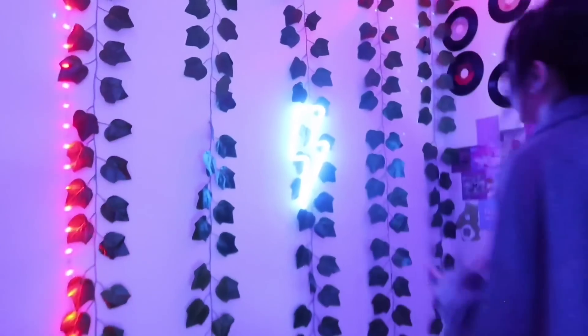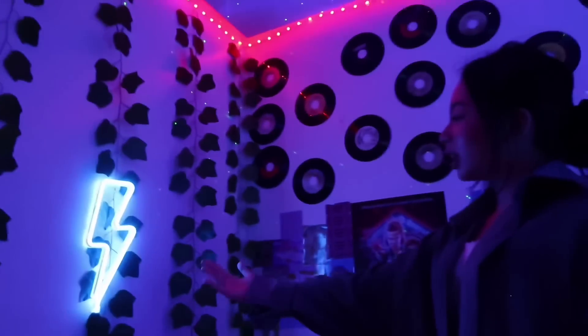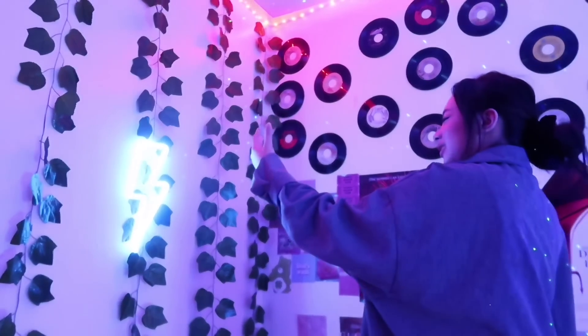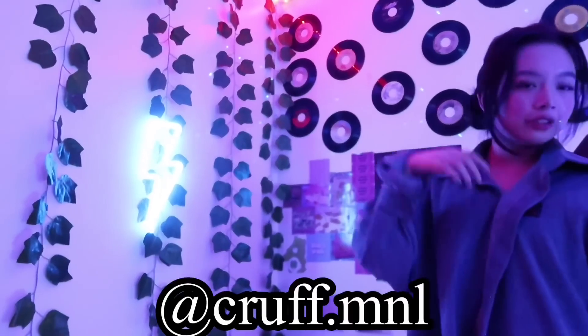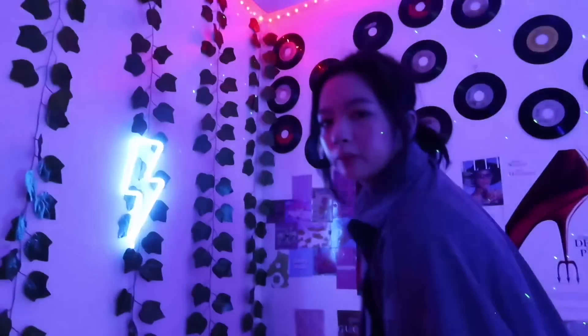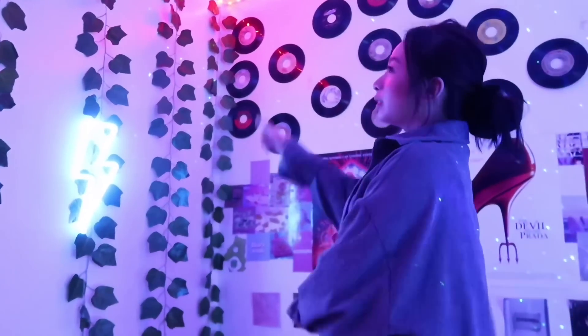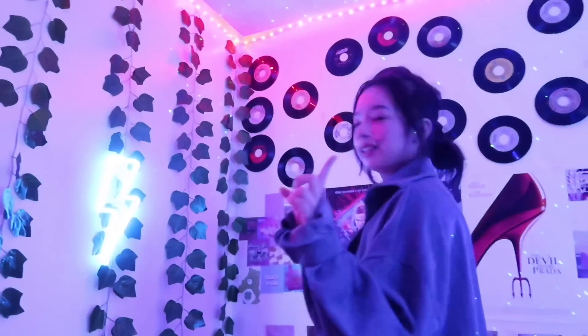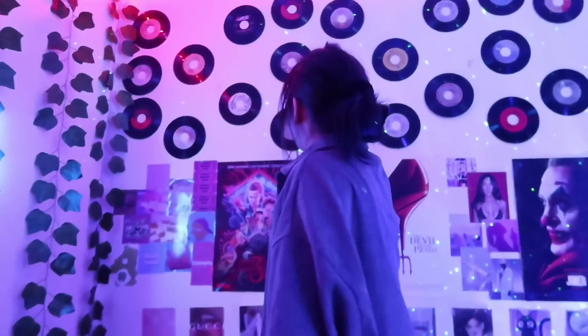Next I have my two famous walls. First wall — I decided to decorate them with vines and this very lovely lightning wall from Craft Manila. The vines are from FB Marketplace of course, and the LED lights are from Roomgoals again.